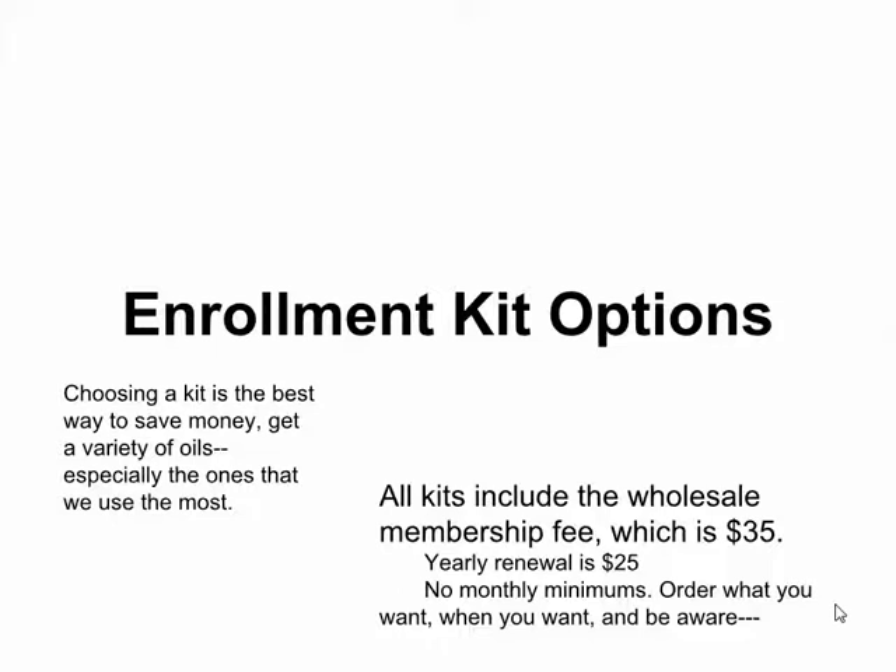When you get your wholesale membership and become a doTERRA independent product consultant, there's no monthly minimums. You can order what you want, when you want. Be aware there are ways to save money and ways to lose money, so be careful — I want to share with you so that you can save money.